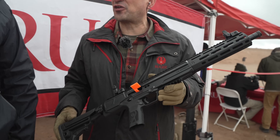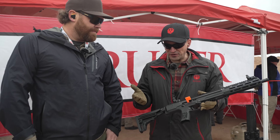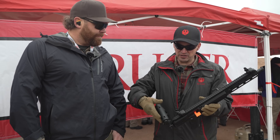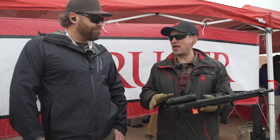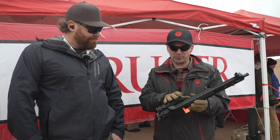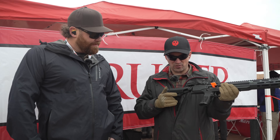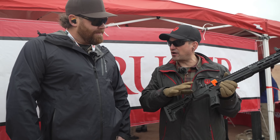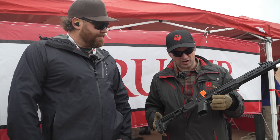You're not paying extra for subsonic ammo or anything like that. All the features on this thing are ambi or reversible. You've got the folding stock on there — that'll fold left or right, that's reversible. It's collapsible, extendable, the whole deal. Adjustable for length of pull. You can put AR stocks on there if you want — it's interchangeable.